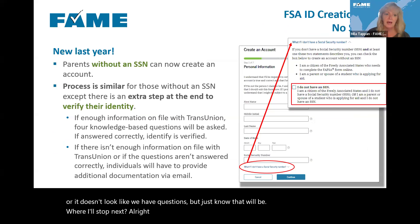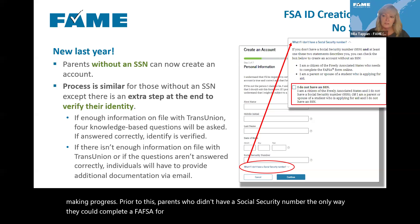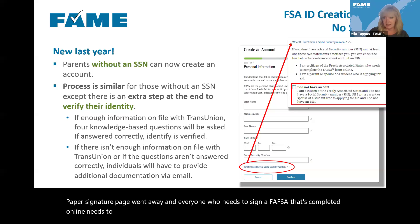Starting last year, parents without a social security number are able to create a federal student aid account. This is not working 100% yet, but we're making progress. Prior to this, parents who didn't have a social security number could only complete a FAFSA but then had to sign a paper signature page. Starting last year, the paper signature page went away, and everyone who needs to sign a FAFSA completed online needs to have an FSA ID.